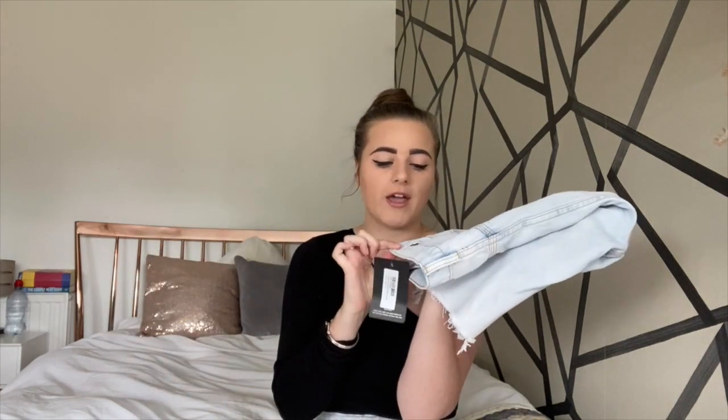So I got these shorts but they are a bit big around the waist. If I got a size 10 I wouldn't be able to fit them over my hips or thighs because I've got quite big thighs.